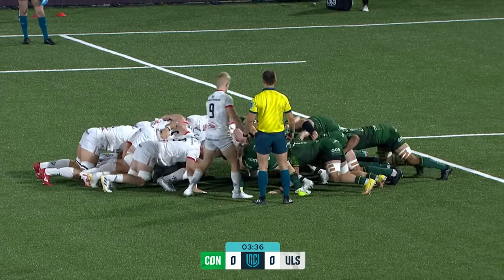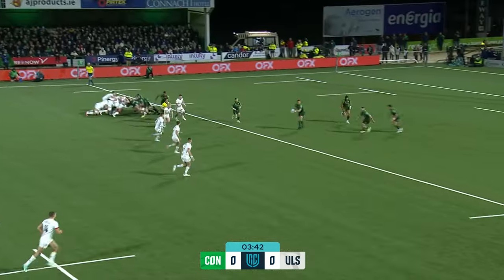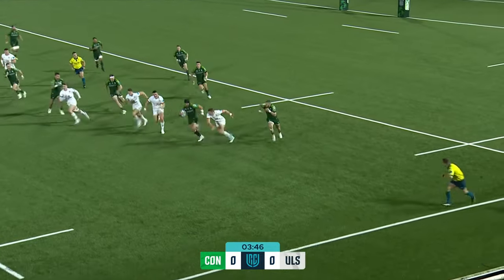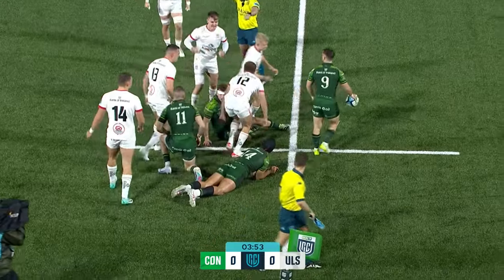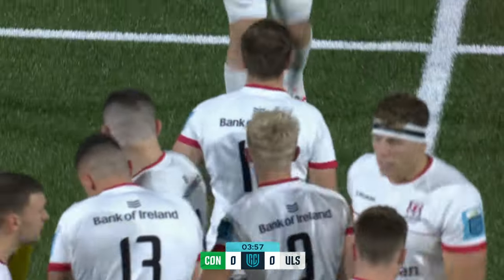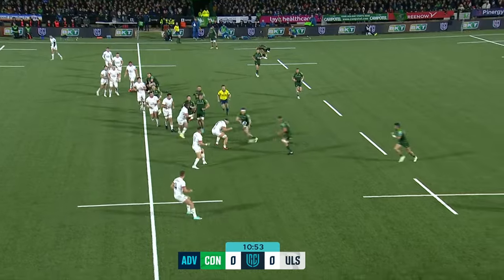Set! Ulster. Connacht went from the scrum and looked to go wide straight away. It's a tactic they've had this season — flying down the far side through their right winger Byron Ralston, who's come across and has been outstanding for them. But he's rolled over the ball, holding on, and the penalty has been given. So we're edging up towards the 11-minute mark with no score yet.